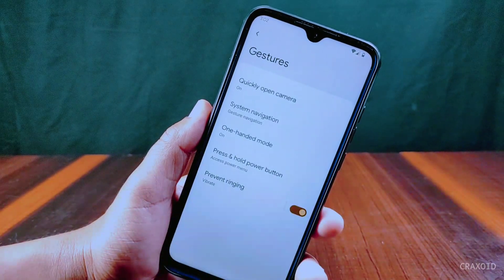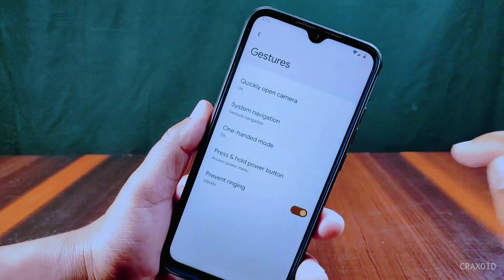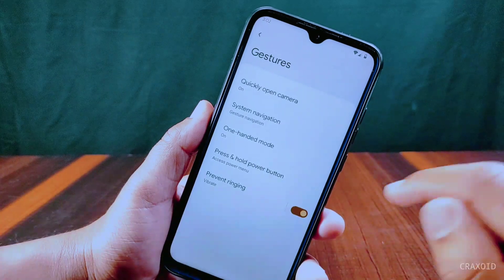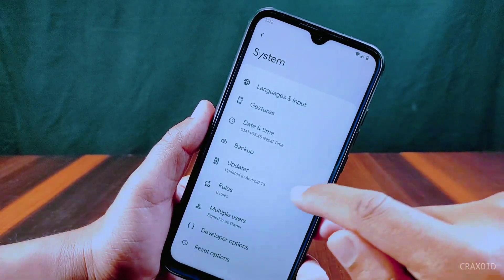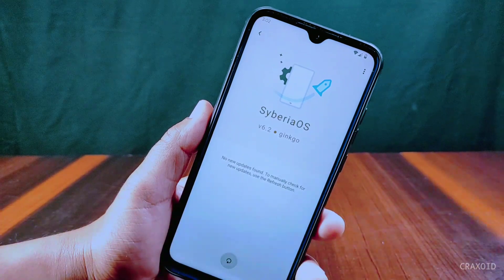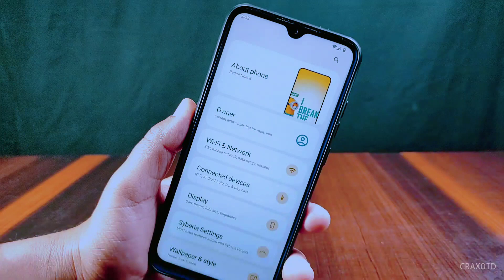Inside gesture settings there is also quick-open camera, one-handed mode, press and hold power button for power menu or digital assistant, and prevent ringing option. We can also update to the latest version directly from the updater section. We are on Siberia version 6.2 right now. The settings section looks slightly different from other custom ROMs.